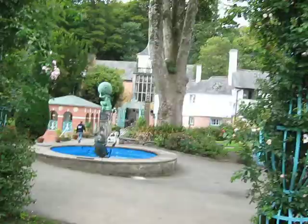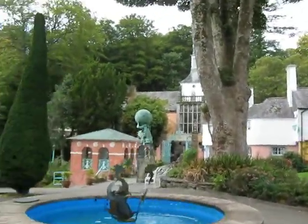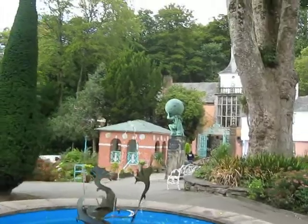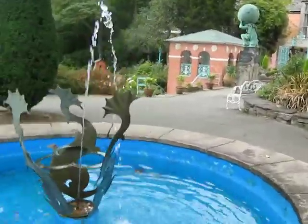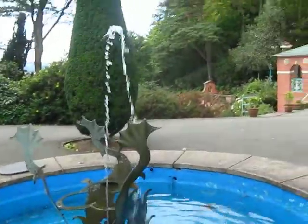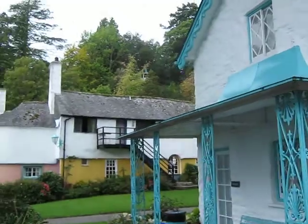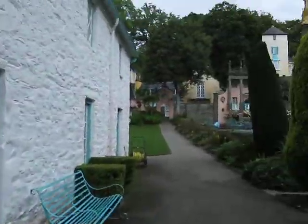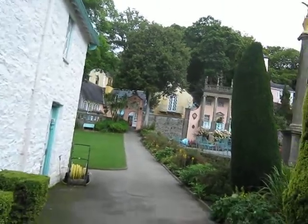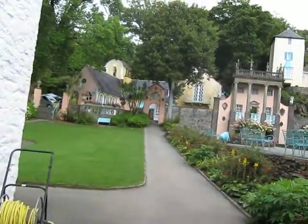And then there's lots of water features, and all sorts of things — wishing rails and fountains, all sorts. And then in the village there's souvenir shops, and cafes, and restaurants as well.